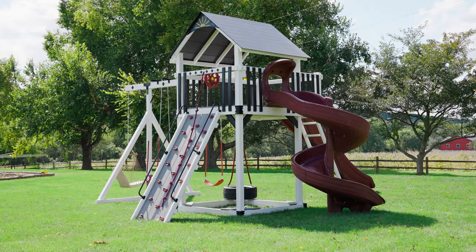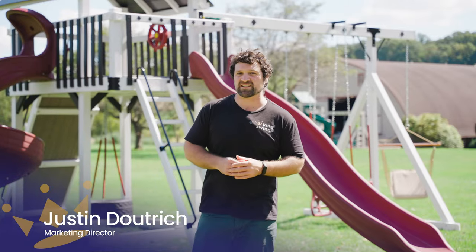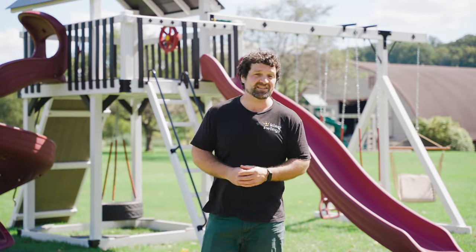The Wave Rider is a really unique swing set. With its tall height it's really good for families that have kids four and up. Let's jump into it and take a look.